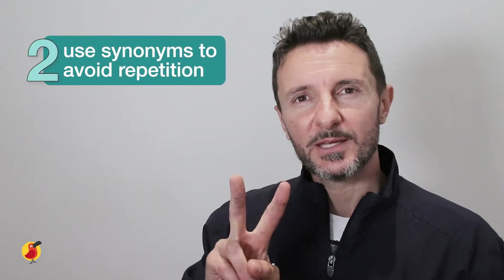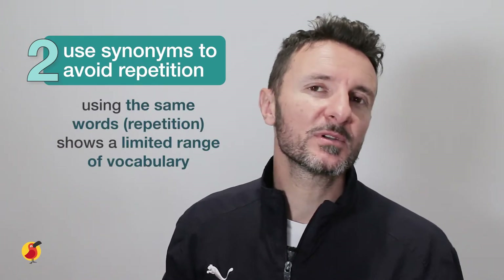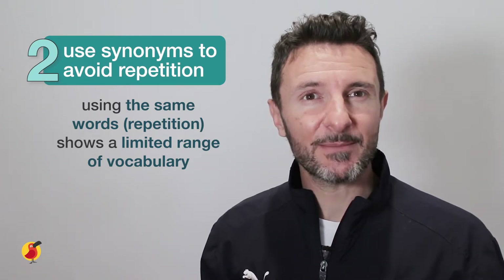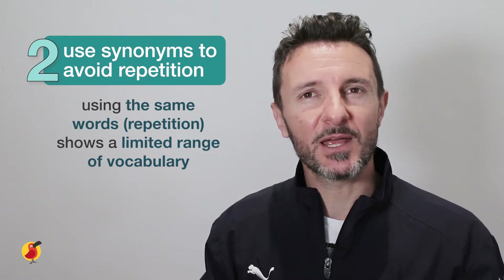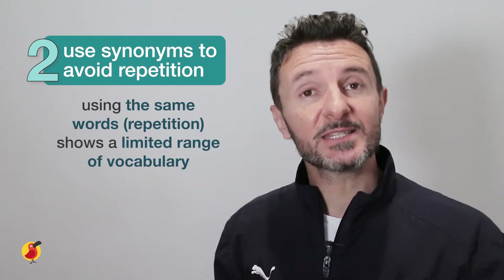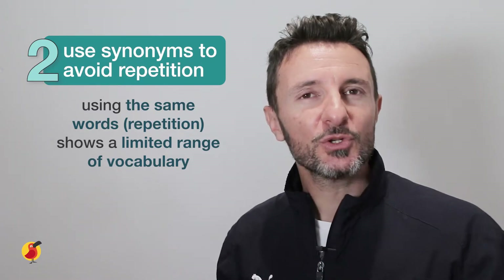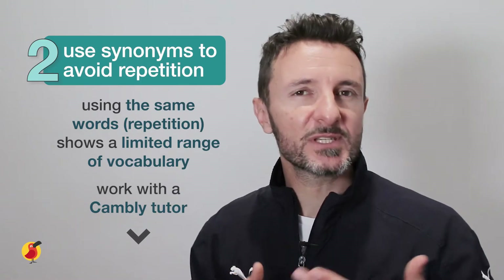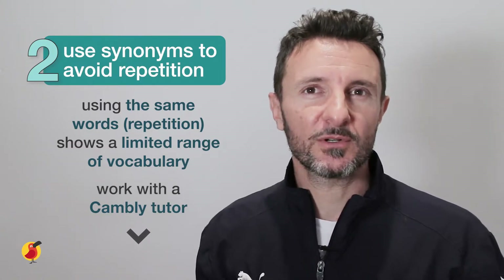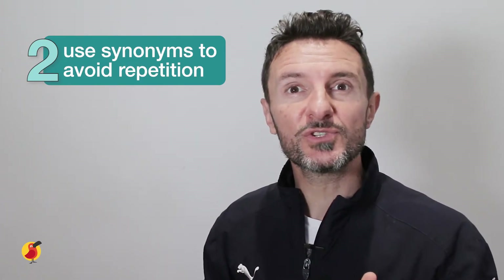Reason number two: consider using synonyms to avoid repeating words. Using the same words consistently in your speaking or writing may signal to the examiner that your range of vocabulary may not be as wide as needed. So this is where learning more synonyms is an opportunity to avoid repeating words. You and your tutor may notice that you occasionally use the same words, and if this is the case, work with your tutor on various other words with the same or similar meaning that you could use instead.